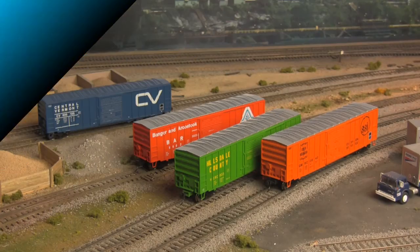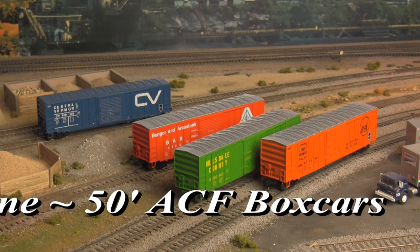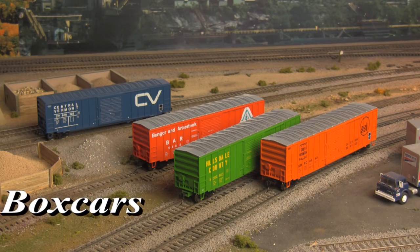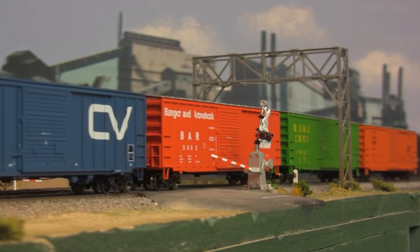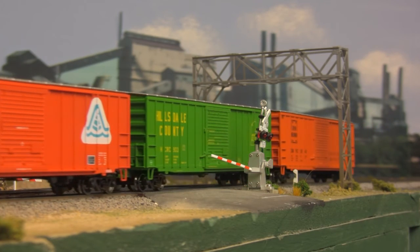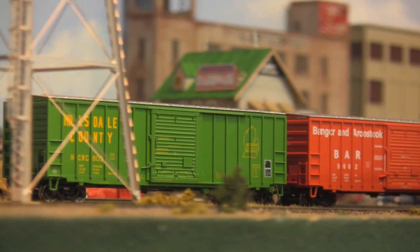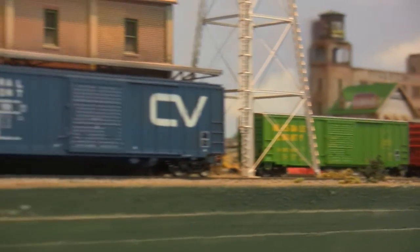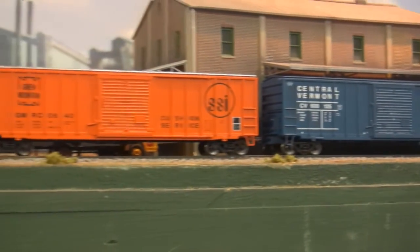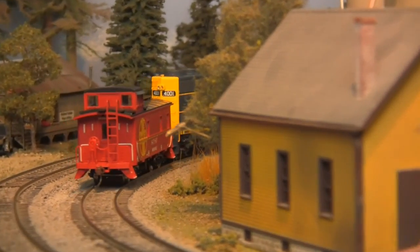And finally, there are 50-foot American Car Foundry boxcars from the Walther's Mainline series. Introduced by ACF in the mid-1970s, thousands of these cars were deployed by dozens of railroads, and in their time hauled almost every type of freight imaginable. Available in two different numbers for each road name offered, these cars come fully assembled and feature turned metal wheels and Protomax knuckle couplers. But of course there's always much more to see here at the Central Valley's most complete model train shop, so drop on by and see what else is new at Rogers Railroad Junction today.